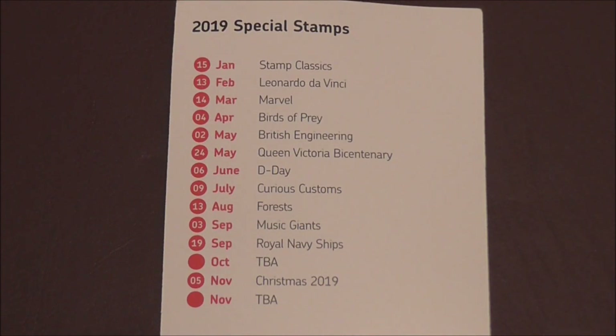There you go — 2019 special stamps release dates. On the 15th of January this year we had Stamp Classics, 13th of February we had Leonardo Da Vinci, 14th of March we had the Marvel stamps, 4th of April Birds of Prey, 2nd of May British Engineering, 24th of May Queen Victoria Bicentenary, 6th of June most recently with D-Day stamps.